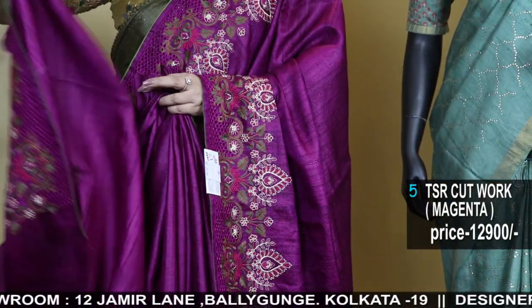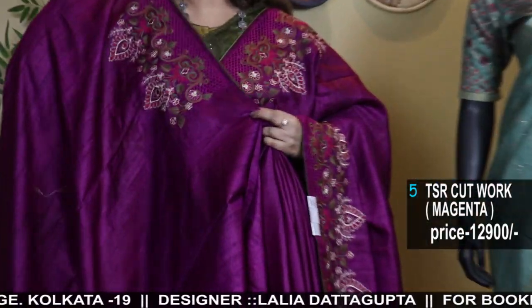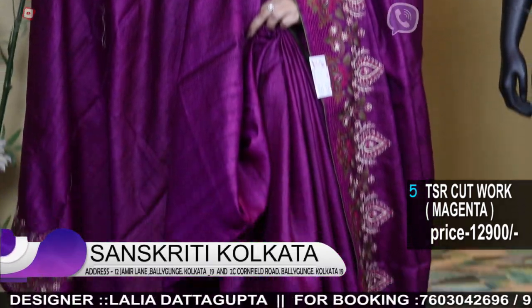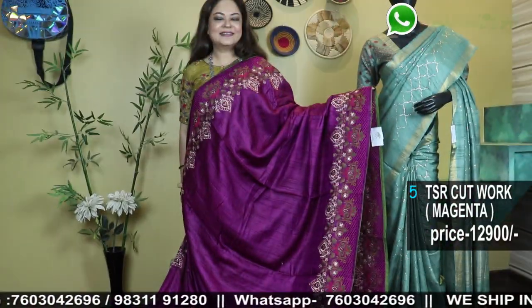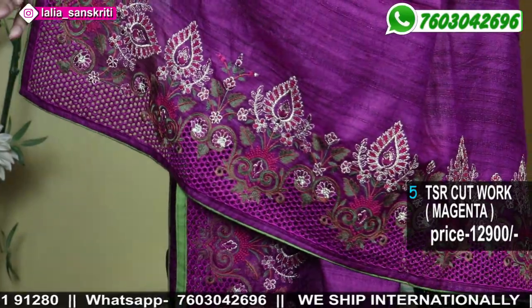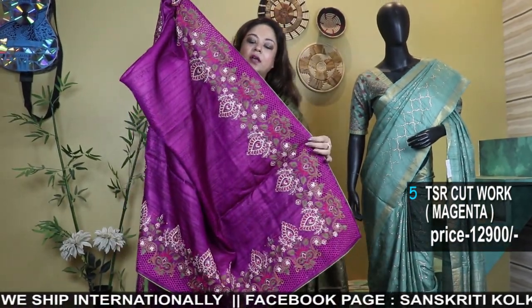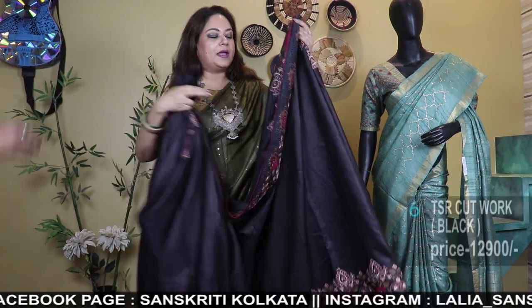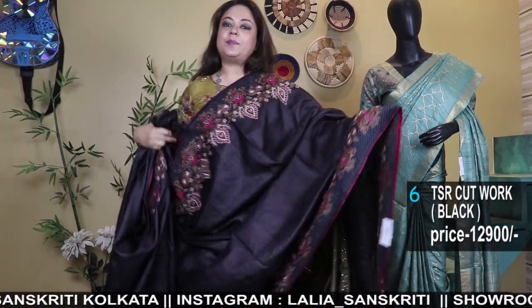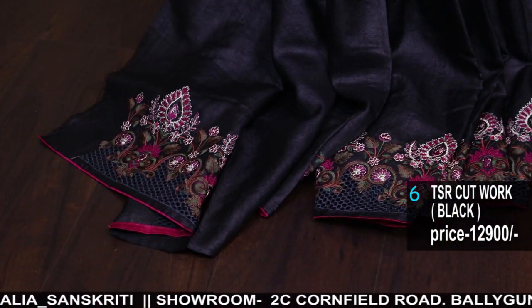Here is the blouse piece. The address is 12 Jamil Lane near the Baliganj Railway Station. Cash on delivery in Kolkata, outside Kolkata via courier. Courier charges for international shipments depend on weight and destination. The more you buy, the less you pay because you save on shipping charges. You can initially pay for just the saree and later pay the shipping charges together along with blouse stitching if required.